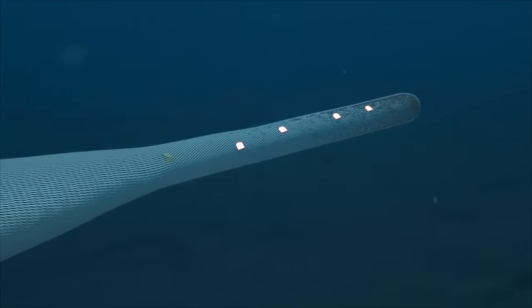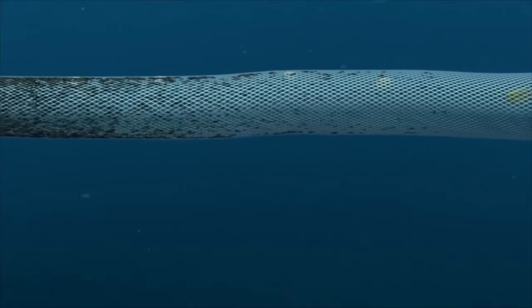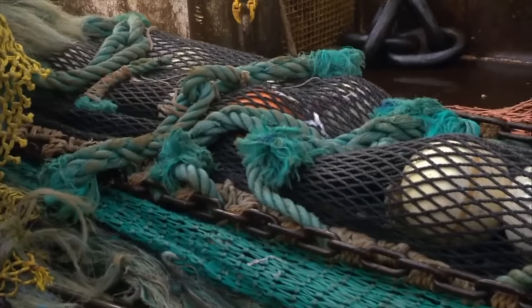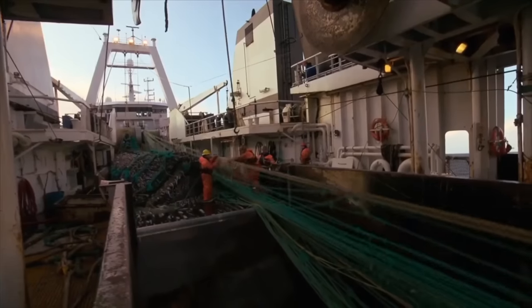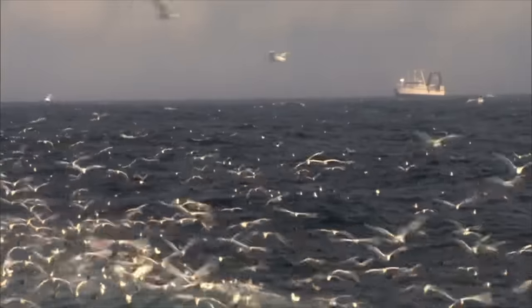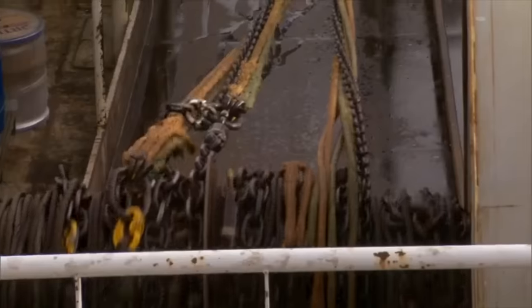Multiple tension sensors attached to the tail of the net monitor its load. A single cast of this net can yield up to 200 tons of deep-sea pollock. The net's entry point is equipped with a camera, capturing footage of the fish swarm entering the net. Of the catch, 95% consists of deep-sea Pacific cod, with other fish species making up the remaining 5%, aligning with governmental regulations.